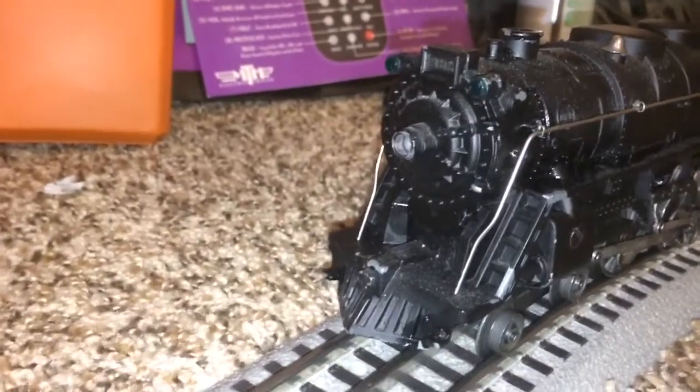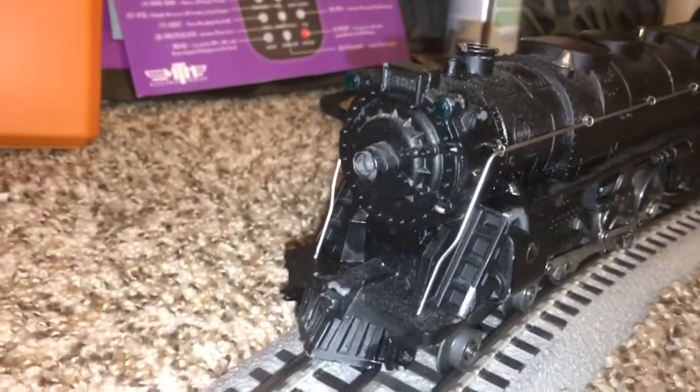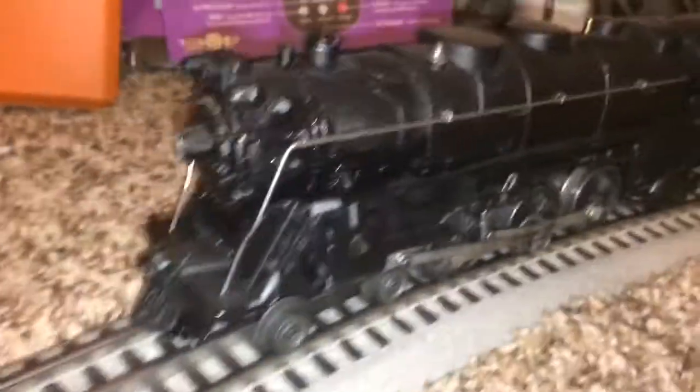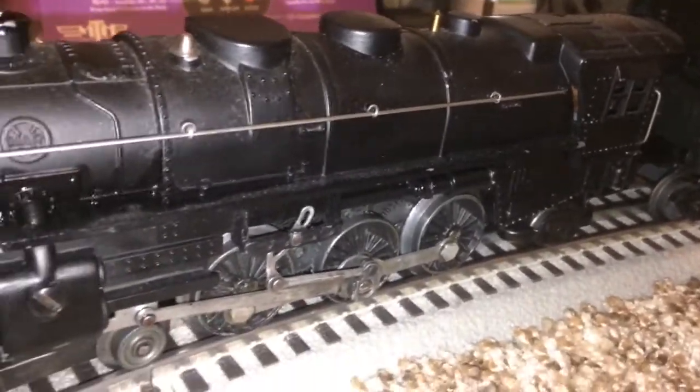I figured before I start all this crazy stuff with the modern trains again, we'd run an old favorite tonight. Somehow this survived the purge — it was on Mark's Smoking 333.